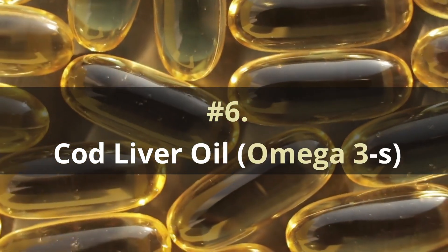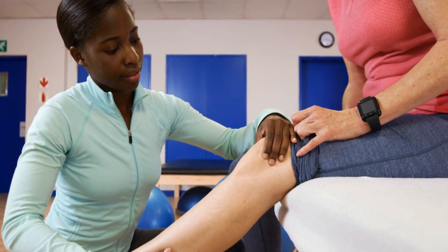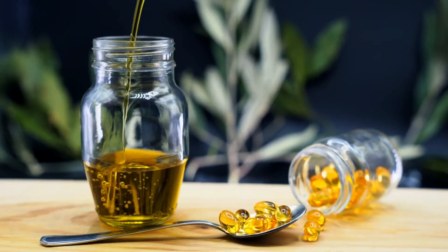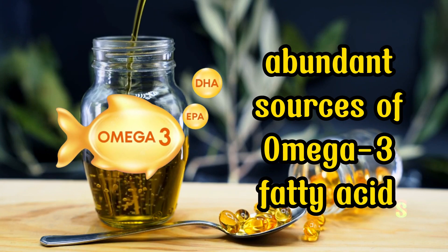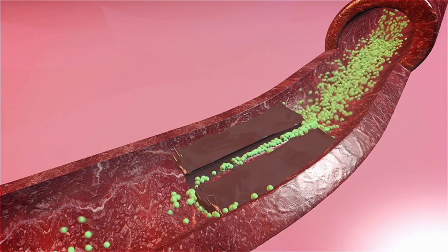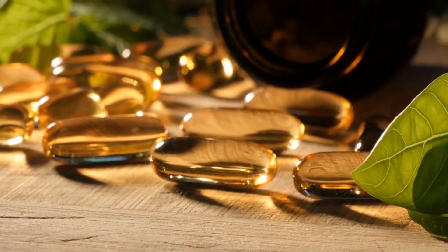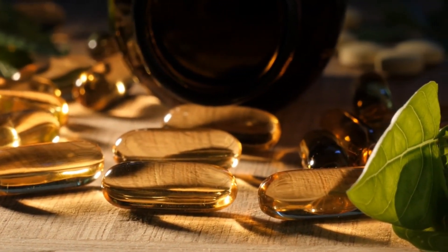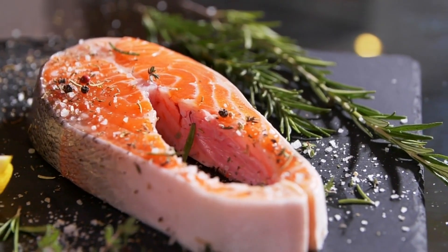Number 6: Cod Liver Oil, Omega-3s. Embracing optimal health as you advance in age can be facilitated through the regular consumption of 1 tablespoon of virgin cod liver oil on a daily basis. This unrefined oil stands as one of the most nourishing and abundant sources of omega-3 fatty acids, encompassing both DHA and EPA. Research has indicated that these fatty acids contribute to a reduction in triglycerides, preventing the aggregation of platelets into harmful blood clots. Furthermore, omega-3 fats facilitate blood pressure reduction, encourage arterial relaxation for enhanced blood flow, and mitigate the risk of stroke, thrombosis, heart attacks, and embolism.